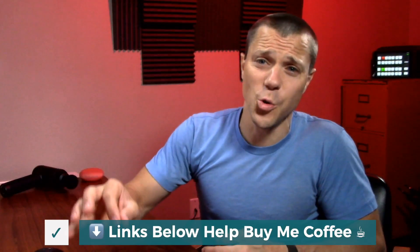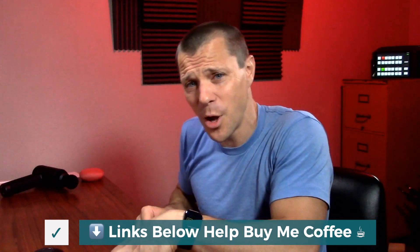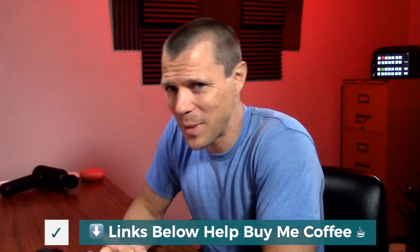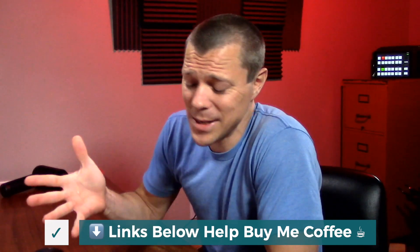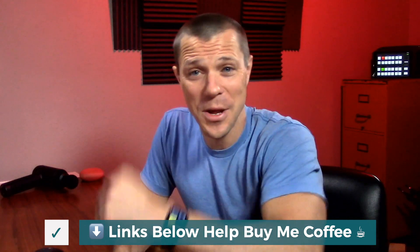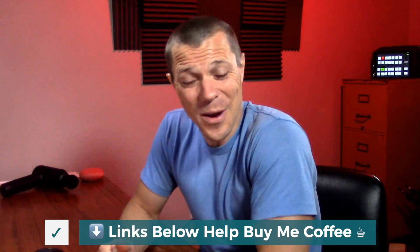Real quick, if this review video is helping you, please consider using the links down below. That actually helps buy me a cup of coffee — I get a little kickback from Amazon on that, but you pay the same price. Right now it's 3:03 in the morning and that's when I record my videos because everyone else is sleeping.